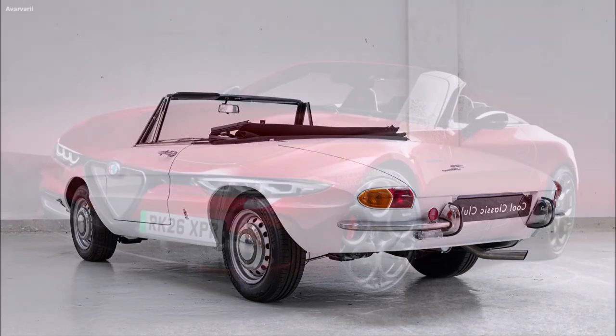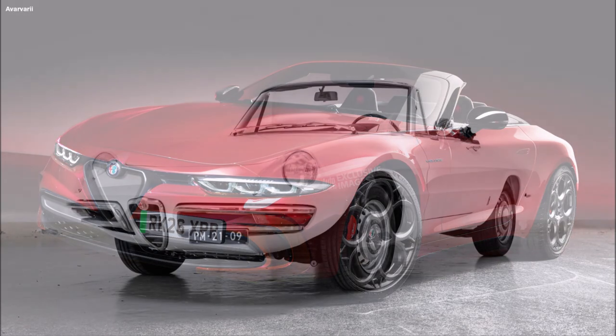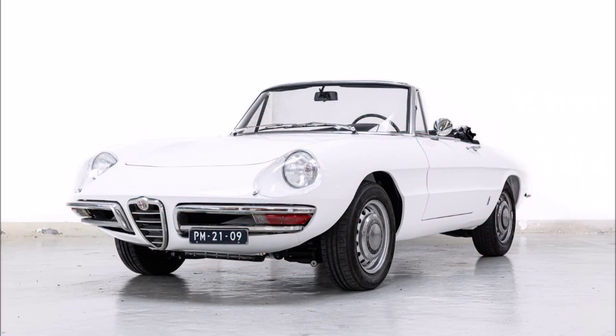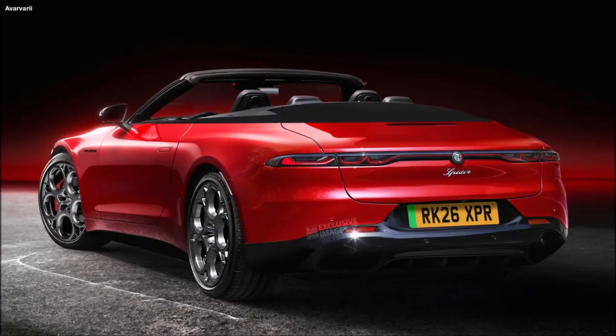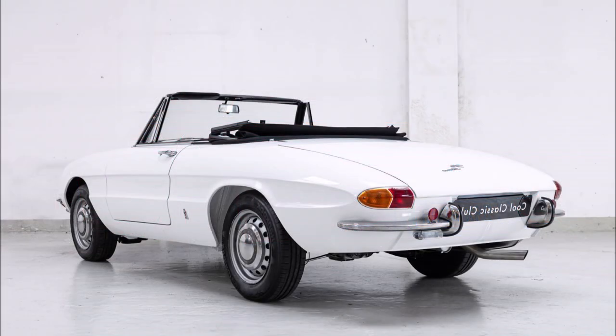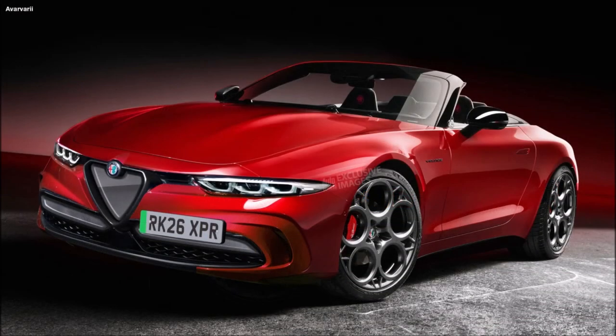It will be necessary to relaunch Alfa Romeo thanks to future models arriving after the Tonale, like the Brennero and the new generations of the Giulia, Stelvio, the GTV, the E-SUV — that's all expected around 2027. But man, I really love the look of this Duetto Spider. Let me know what you guys think about this one down in the comments below, and if you would really like to see this be the cabrio of the Alfa Romeo brand, let me know what you're thinking.